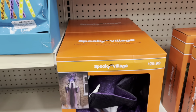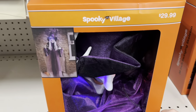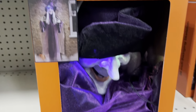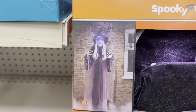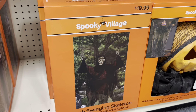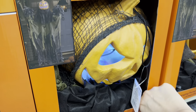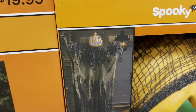What do we have down here — hanging witch with lights! That's what she looks like, $29.99. Here we have a swinging skelly, $19.99. This pumpkin is $30.